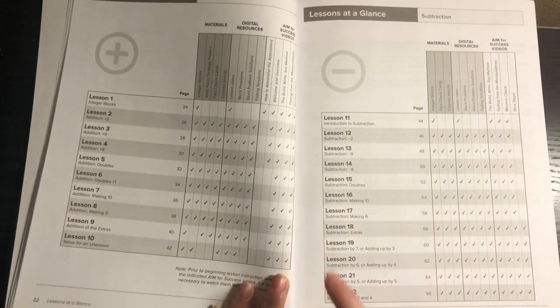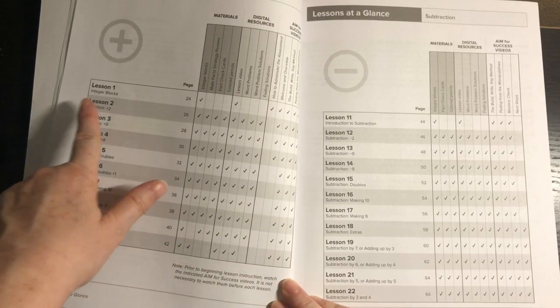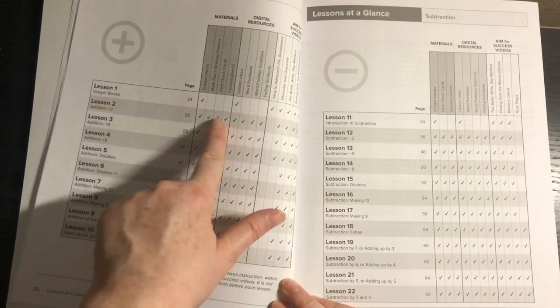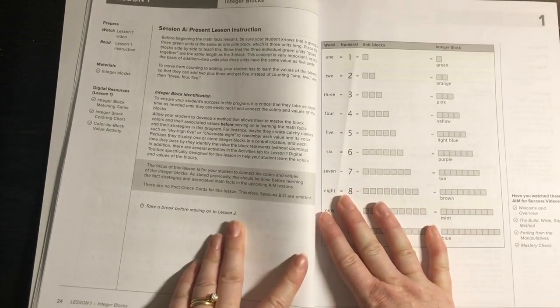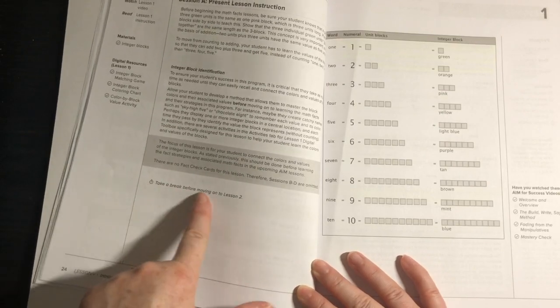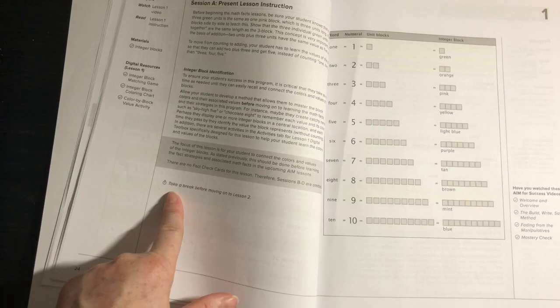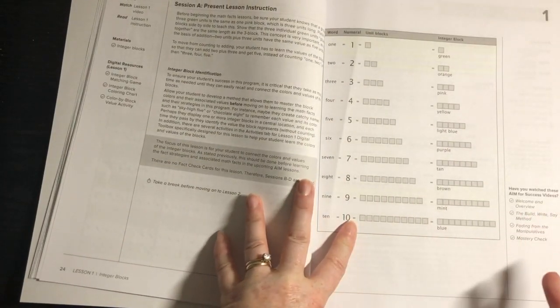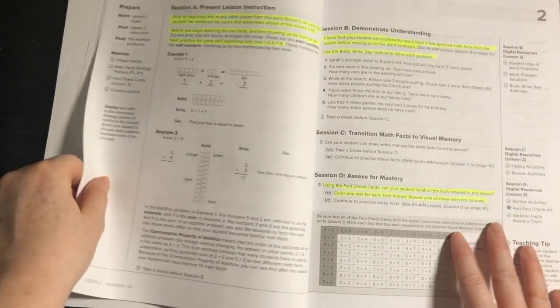The lessons at a glance section covers all 22 lessons, showing the materials, digital resources, and aim-for-success videos for each. Lesson one is about learning the integer blocks — there's only session A. Even if your child already knows the colors, still take a two-hour break before moving to lesson two. If it takes longer than one day, there are multiple worksheets, games, and activities on the digital toolbox — plenty to do.